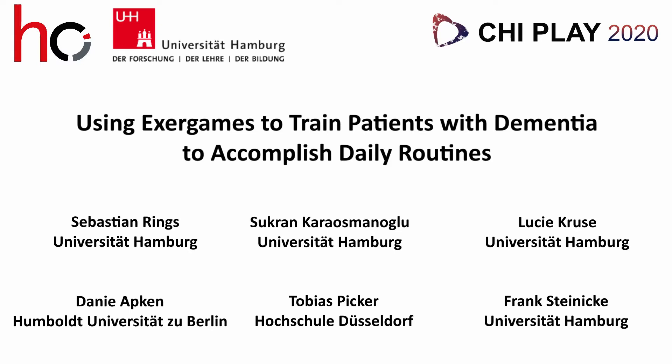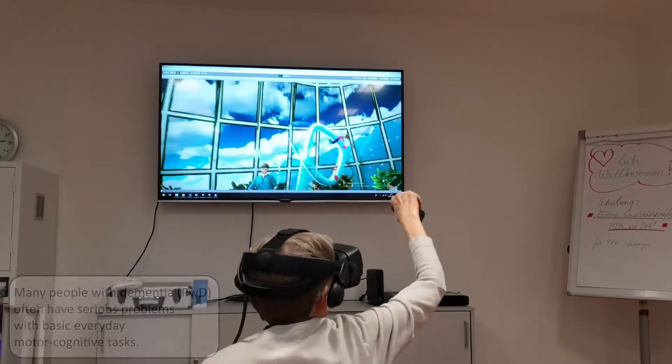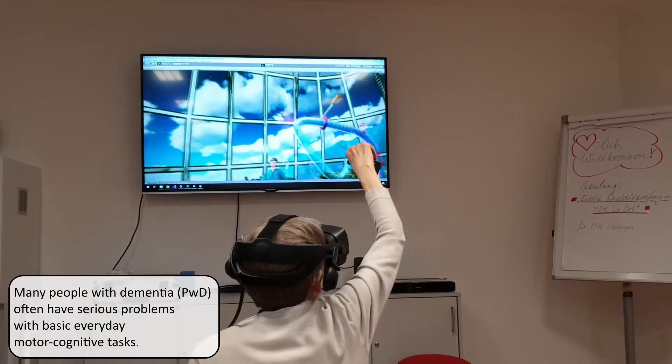Hi, my name is Sebastian Rinks and I'm presenting our work in progress paper for using exergames to train patients with neurological diseases, especially dementia.